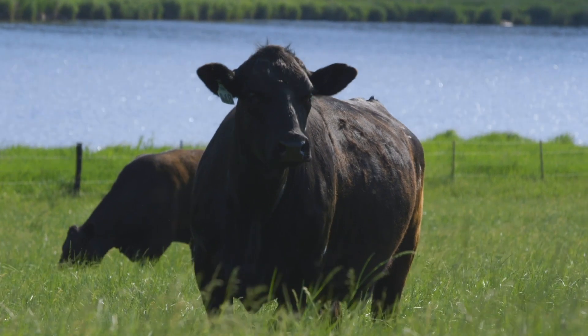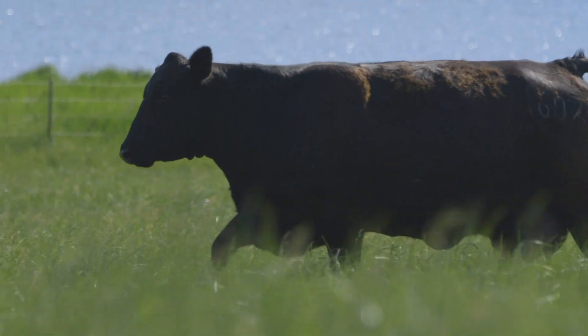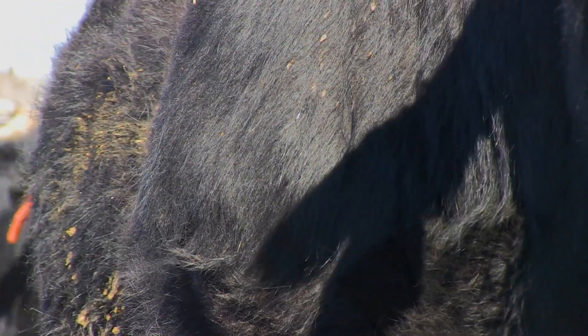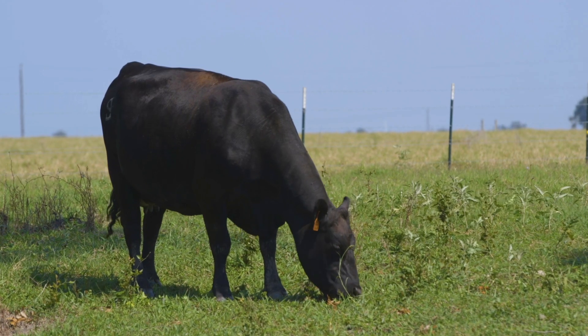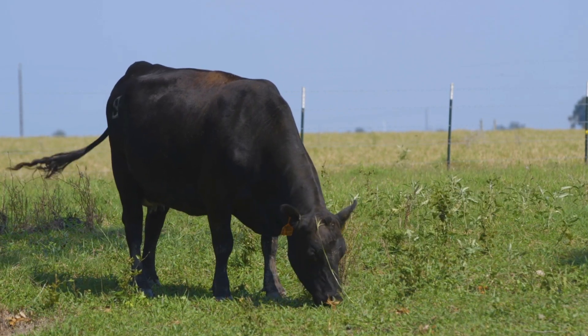It's a really exciting time that the Angus Association has launched this new research hair shedding EPD. Hair shedding is a trait that we record in late spring, early summer, and it's a measure of how much of the winter hair coat — that dead, dry winter hair — the cow has shed off as summer begins. That score is on a one to five scale: one means she's completely shed off with no dead winter hair, and five means she still has her complete winter coat.